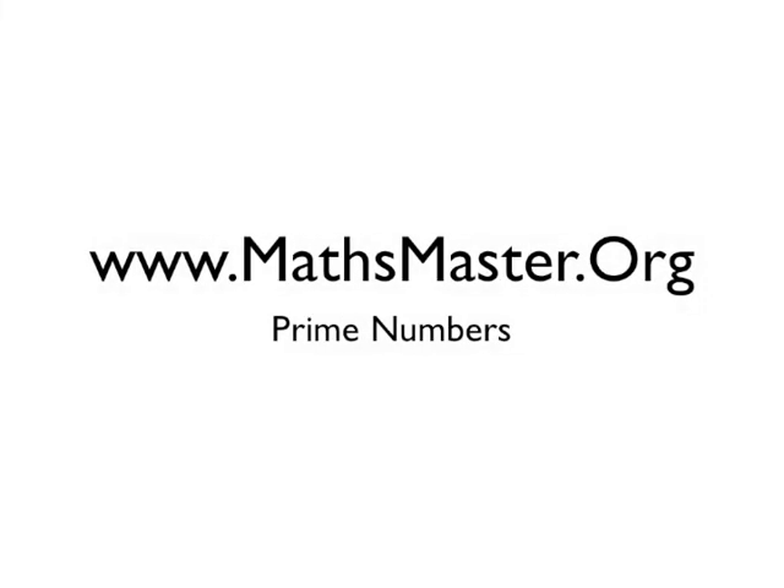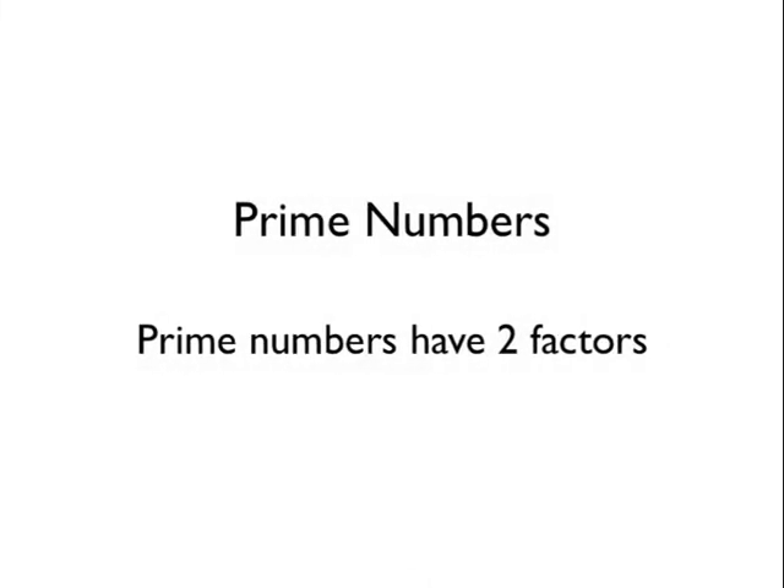Welcome to MathsMaster.org. Let's learn about prime numbers. Prime numbers are numbers that just have two factors, and the factors are always one and itself.